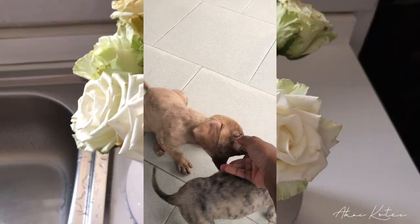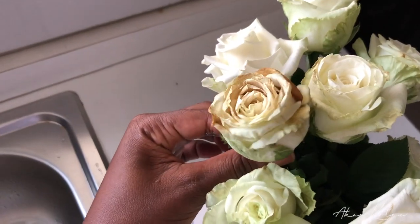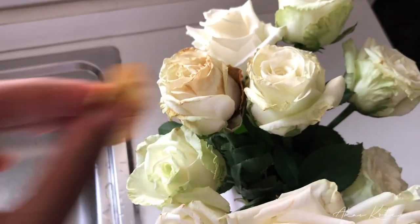The roses are opening up really nicely, really really nicely. But obviously one has to be naughty and try to die out. Let's hope now that I've changed the water it will open up as nicely as the others.